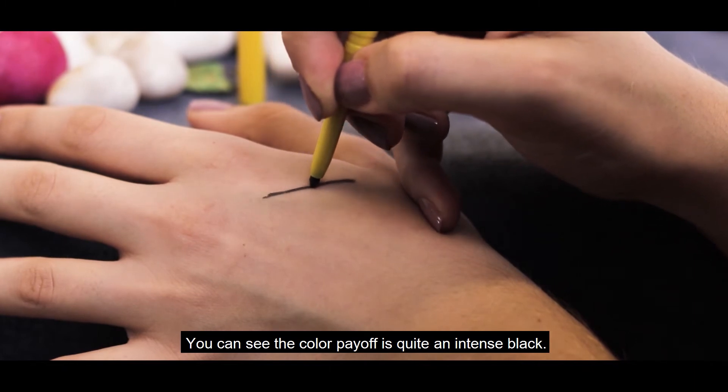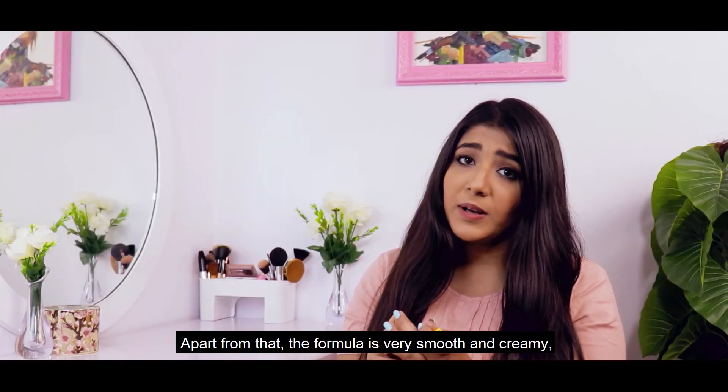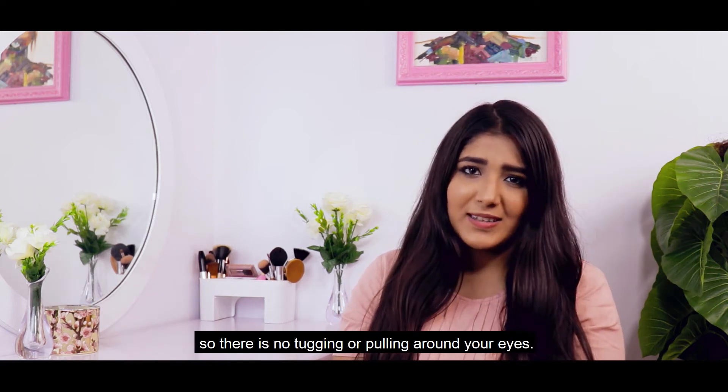You can see that the colour is very intense black. Apart from that, the formula is very smooth and creamy, so there's no tugging or pulling around your eyes.